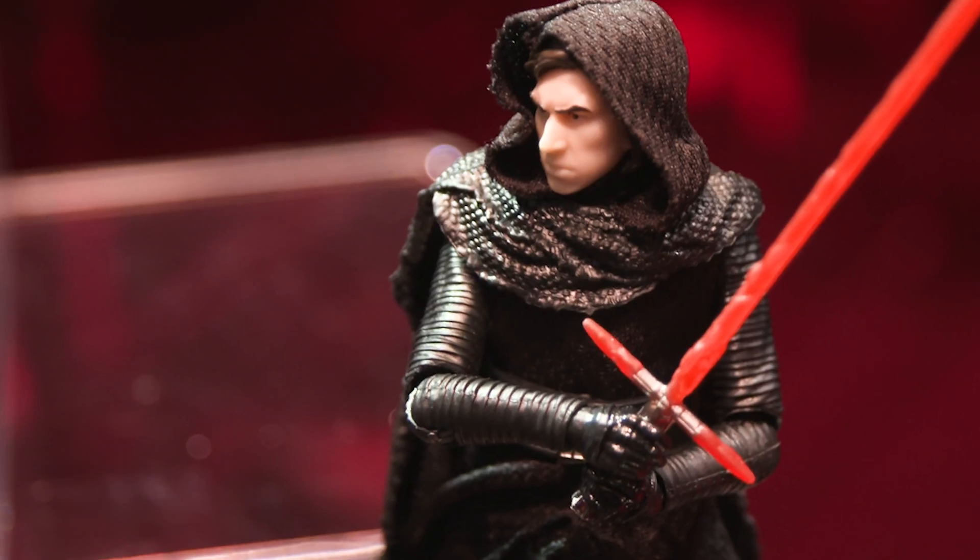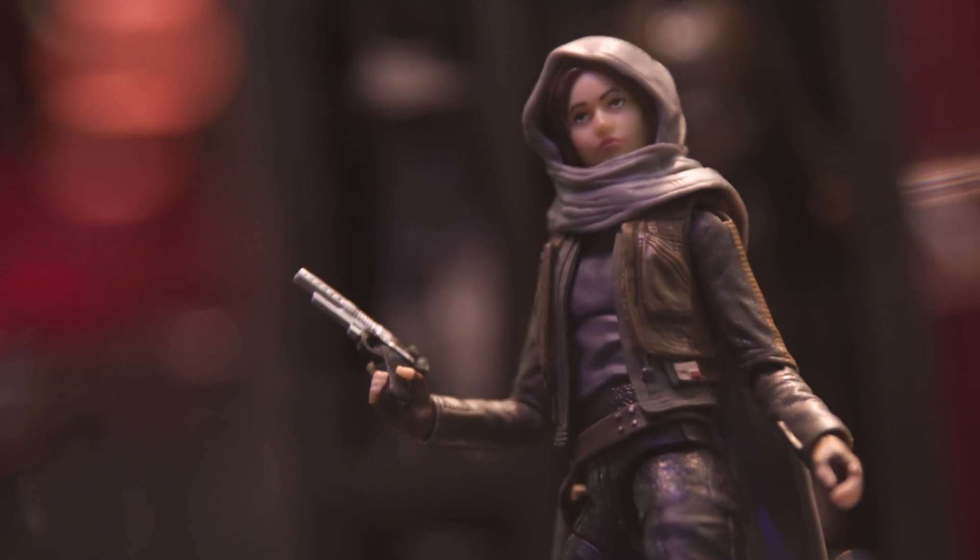Then we have a new version of Kylo Ren — it's the first time we've seen him unmasked, and also another hilt for his lightsaber. Down here we have Rogue One. This is the very first figure for Rogue One that was revealed at the panel at Celebration. This is Jyn Erso.